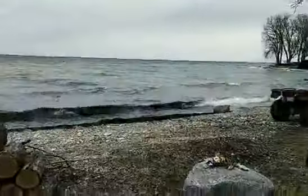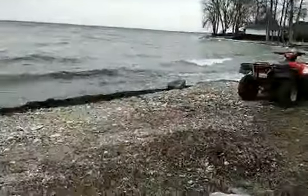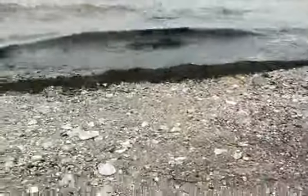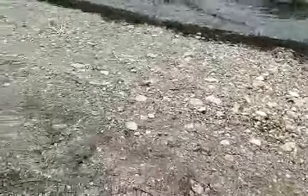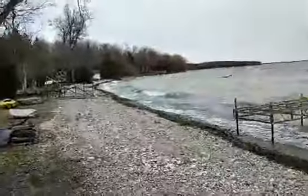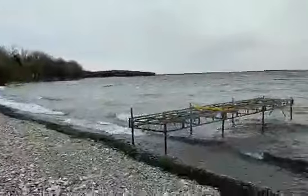There's a beautiful pebble beach. We're on Lake Simcoe. I'm sorry if you can't hear me because it's a bit windy.